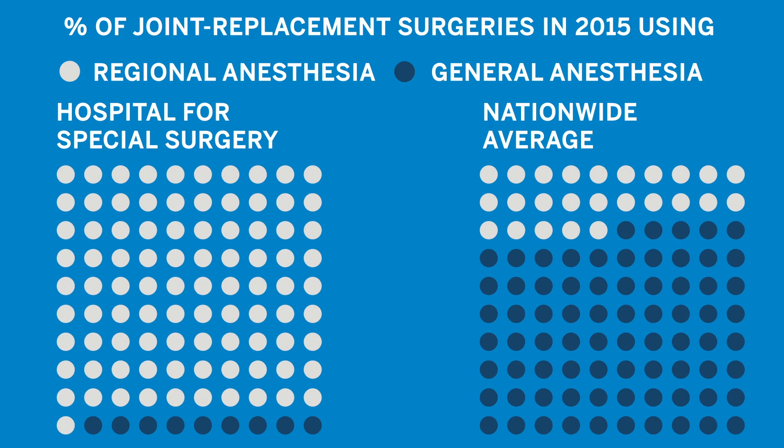Something unique to Hospital for Special Surgery is that we do about 90% of our joint cases under regional anesthesia. This is compared to a national average of about 25%. But what is regional anesthesia?